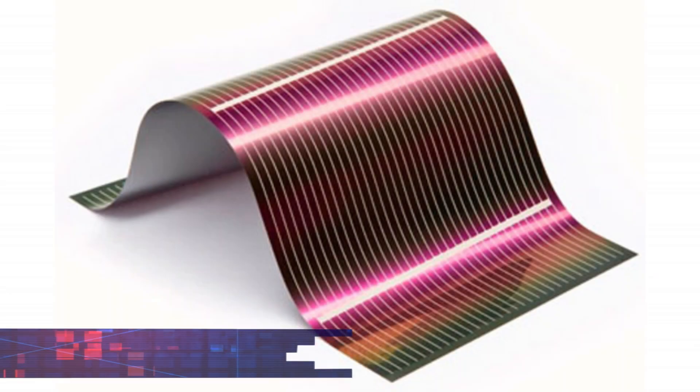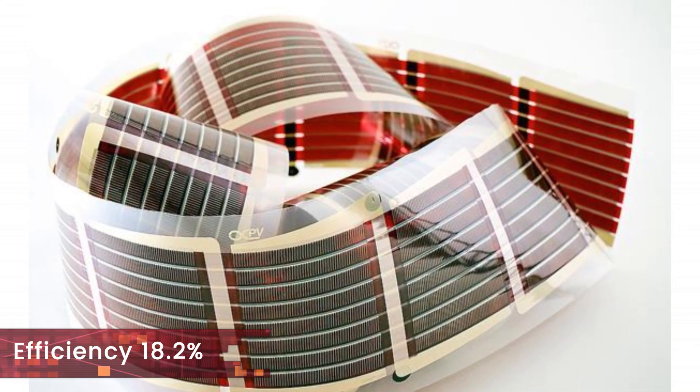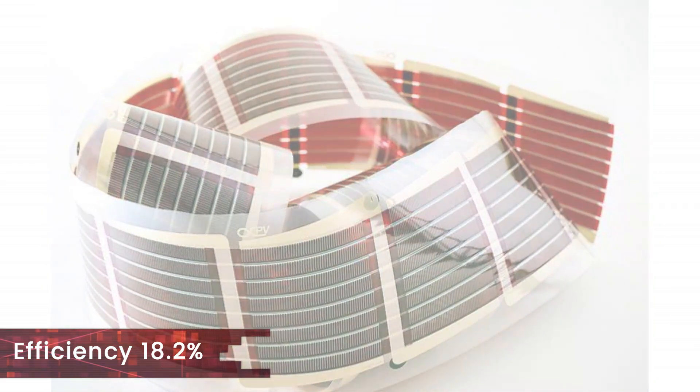At number 9 we have the organic solar cells, which have a lot of investor interest as they could be game-changing technology. They showed a very healthy improvement from 17.4% to 18.2% during the last year.